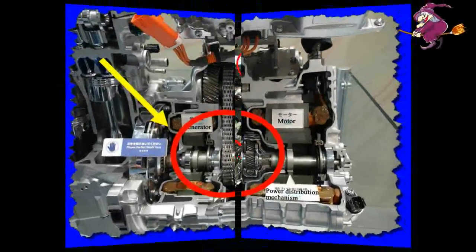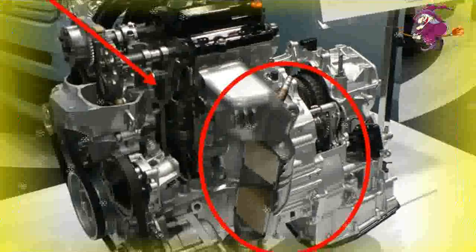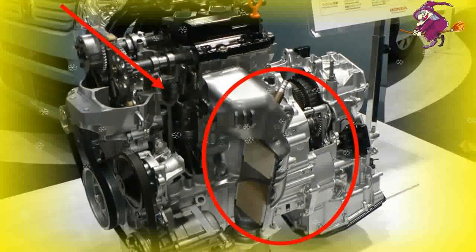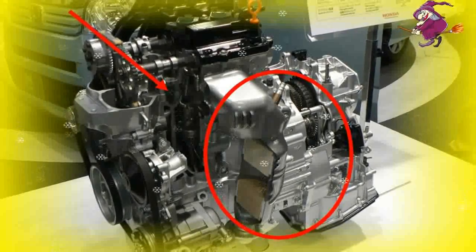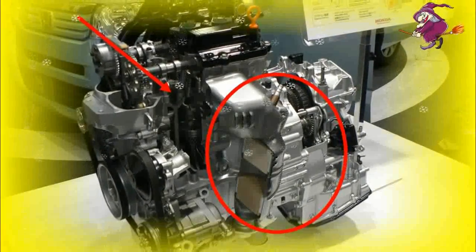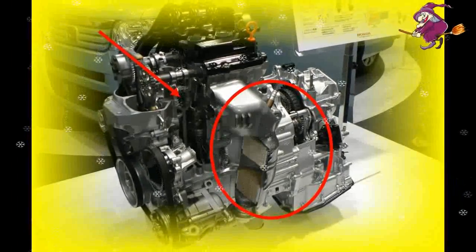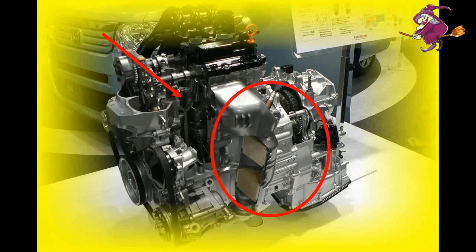Honda will introduce the new motor this year in a hybrid version of an Asian market minivan called, somewhat appropriately, the Freed, and plans to quickly expand its use to other hybrid models. However, the technology is not yet ready to withstand the higher temperatures generated when used in a pure electric vehicle.